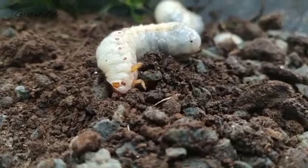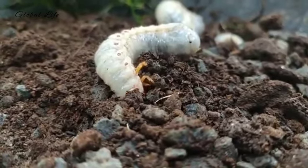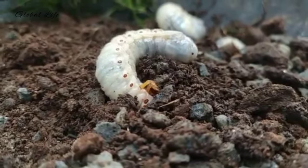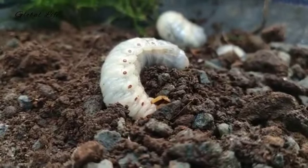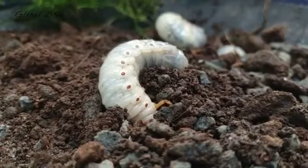Another indication that grubs might be infesting the turf is the presence of moles, skunks, raccoons, or flocks of birds finding the turf attractive. However, these predatory animals may be interested in earthworms or other soil insects in addition to grubs. Sampling the lawn is the best way to confirm that a white grub problem truly exists.